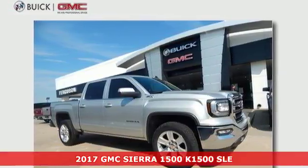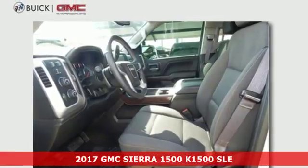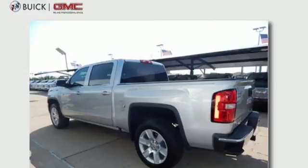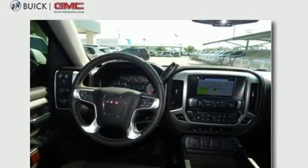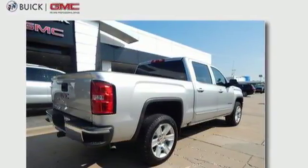Here's a 2017 GMC Sierra 1500. This truck is there for you with features you'll soon take for granted, including automatic headlights, a corner step rear bumper, and 8 total tie-down hooks with 4 movable upper tie-downs. But don't worry, this GMC doesn't hold grudges. It does, however, hold lots of gear.